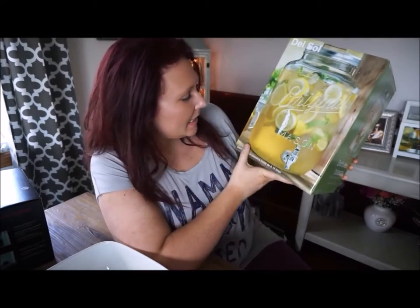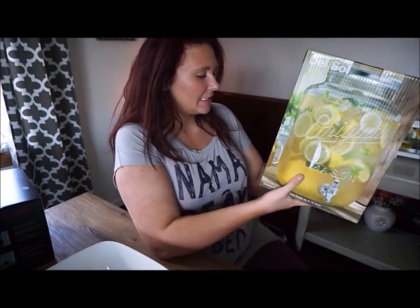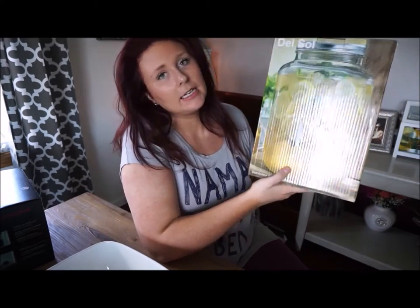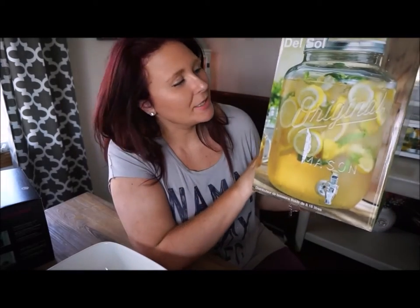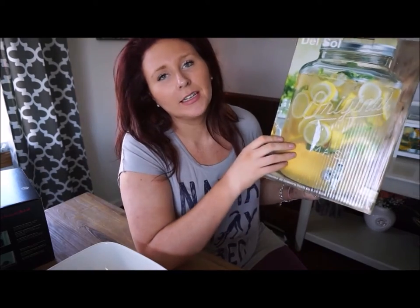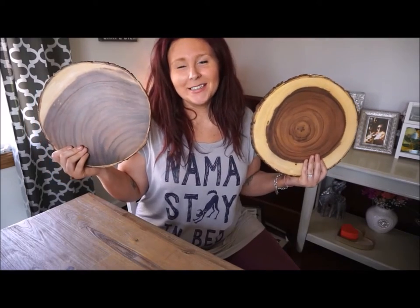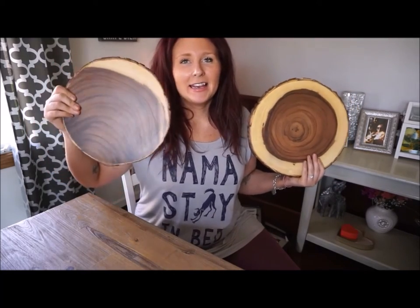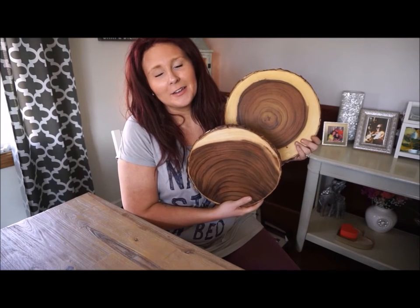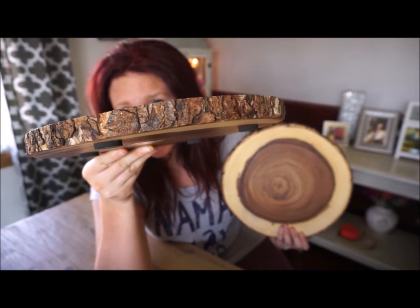The next gift is a mason jar beverage dispenser — for cold beverages only — with a 2.15 gallon capacity. I'm really excited to start putting juices or punches in here and bringing this out for get-togethers. The next gifts are these two wooden serving platters which are so beautiful. I just think they're a really cute way of serving things and give it a little extra special touch.